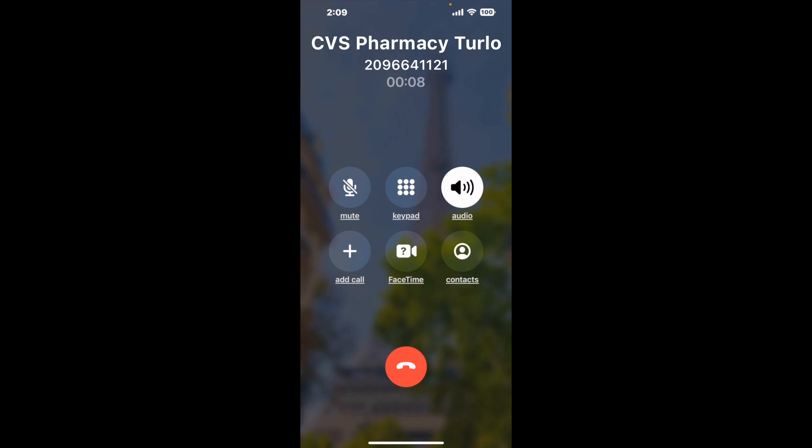Here is Claimer sending me a call back from CVS Pharmacy, Turlock, CA with an actual agent on the line. It is a paid version, but it definitely works. You can see a lot of reviews of it with a quick Google search. Let me know in the comments how it worked for you.